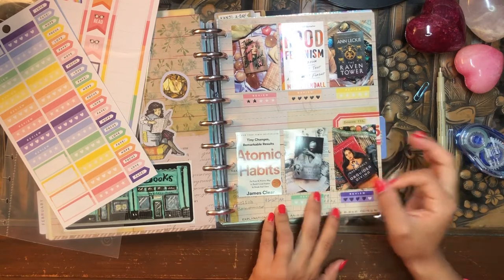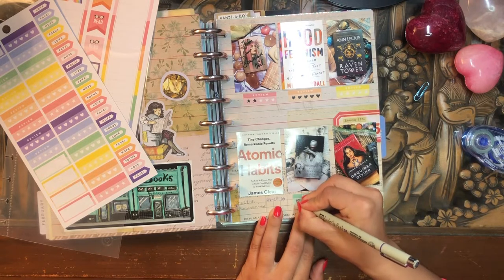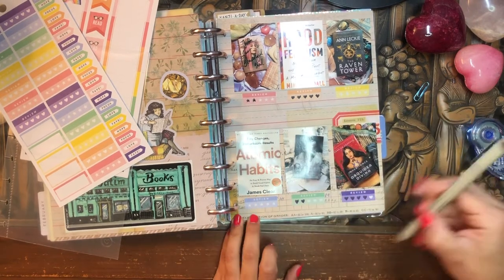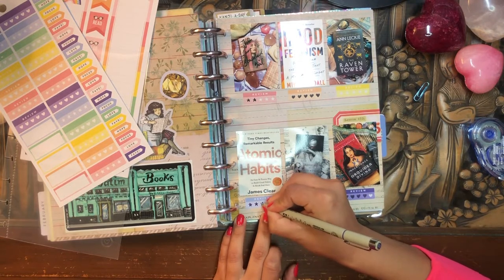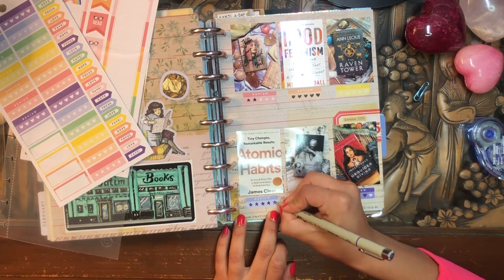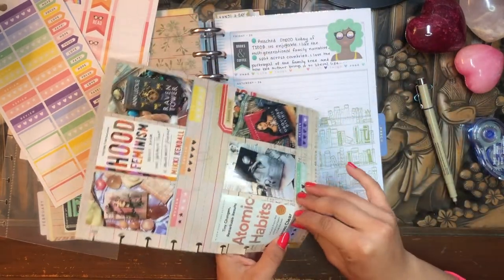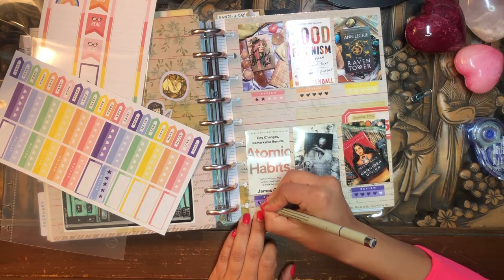So I gave The Inheritance of Orquídea Divina four out of five stars. Nothing But Blackened Teeth I gave two stars. For Atomic Habits — I accidentally put down a five-star sticker, so I'm going to have to peel that up because I don't want to give it five stars. I gave it four out of five stars.